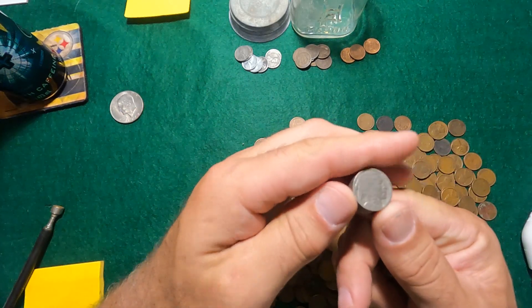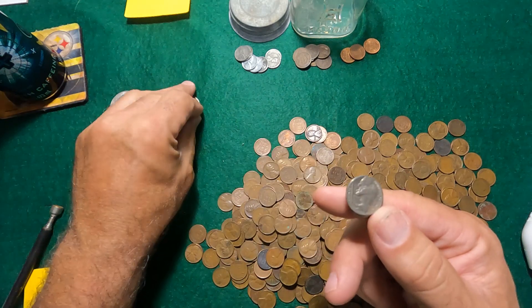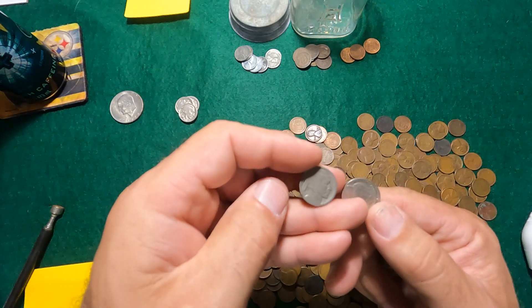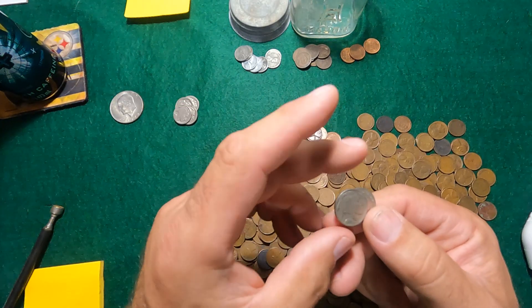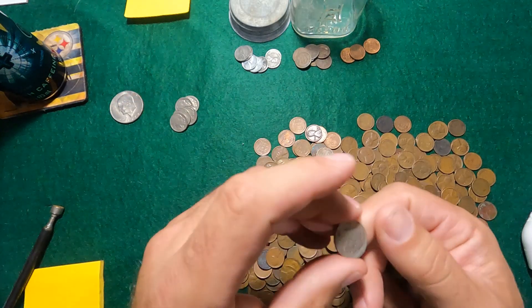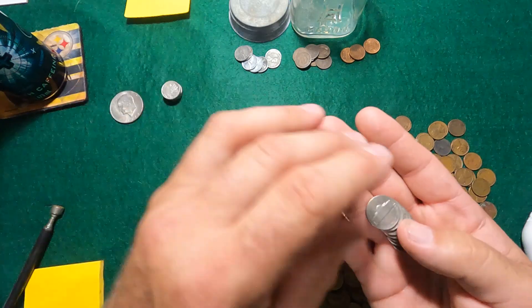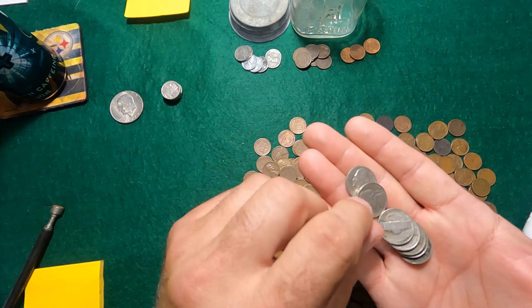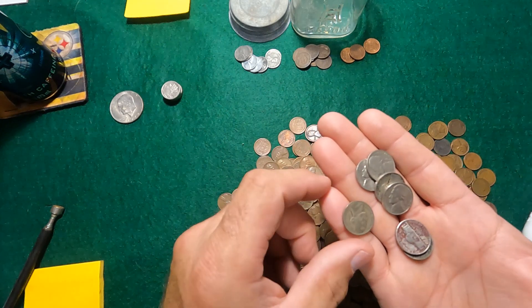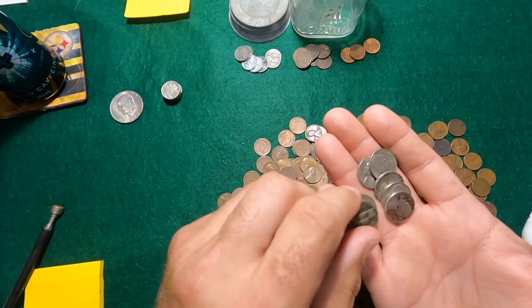We have several 1936 nickels — a few are a little hard to read. There's also a 1944D and a 1945D. Two silver war nickels.